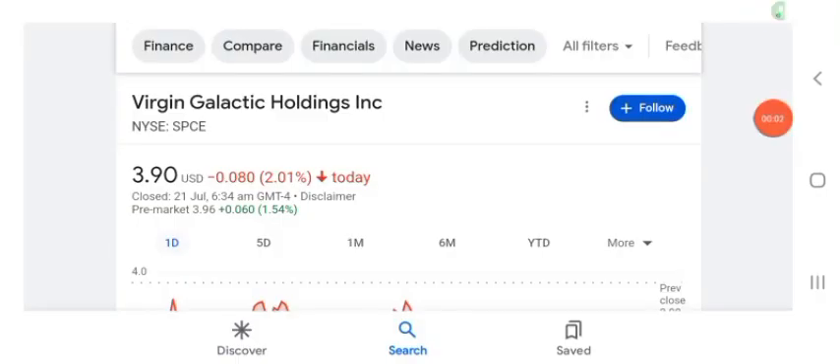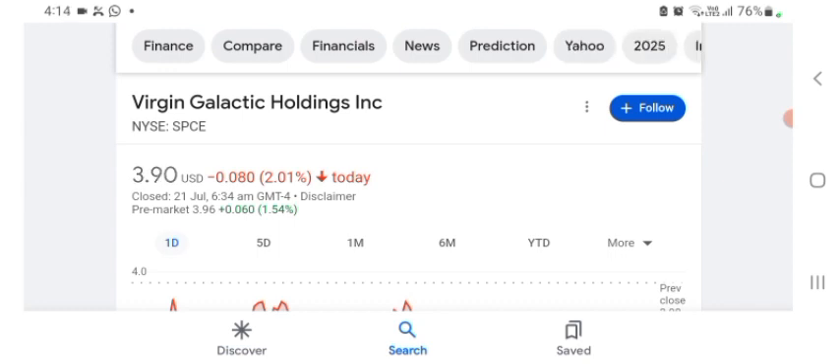Hello guys, welcome back to my YouTube channel. In this video we are going to talk about SPCE stock. I am going to take a look at the fundamentals of the company and also take a look at the chart of the company, just to see how this company is doing so you know your risk of investing.